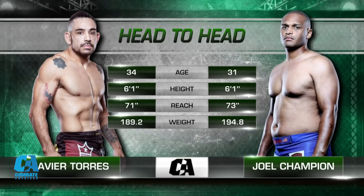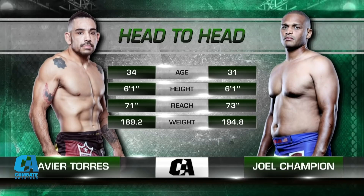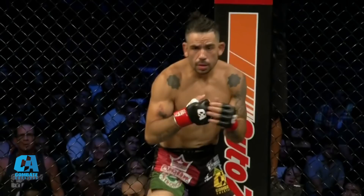Let's go to the head-to-head. The height is a push. The reach, two inches in favor of Joel Champion. This was supposed to be 190. Javier Torres did his part. Champion coming over by five pounds — water under the bridge. The fans here in Tucson may have showed up late, but they don't leave early. Everyone's still here to see the final act.